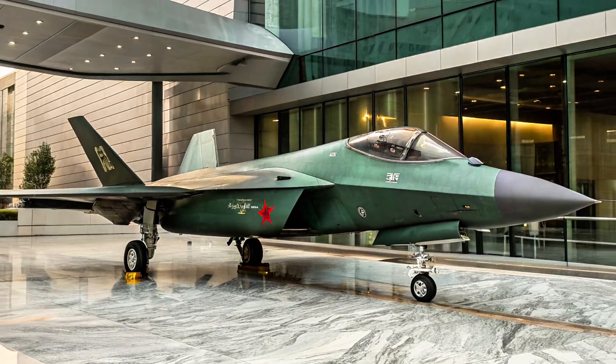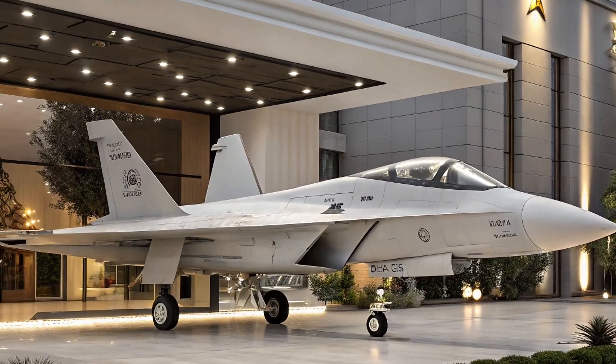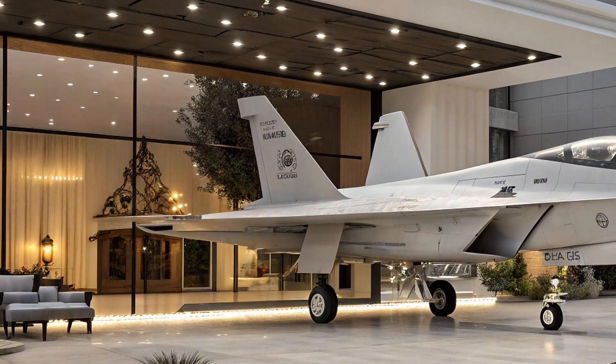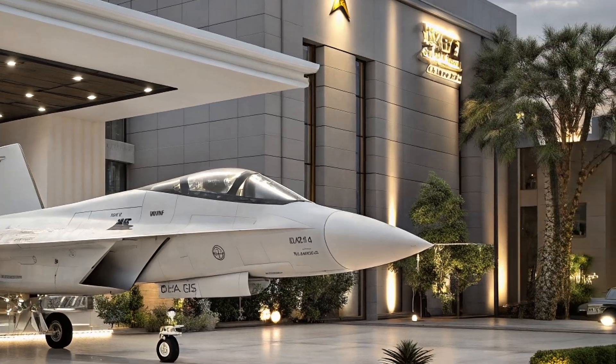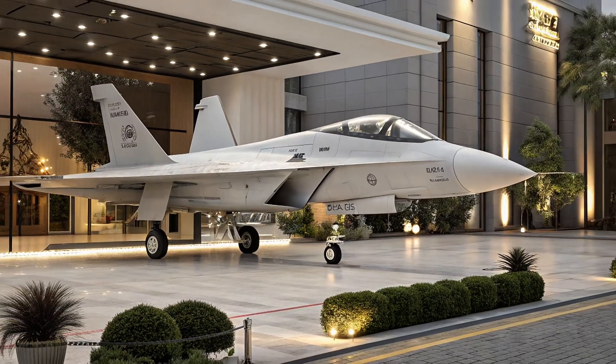Welcome to Autotrend, the channel where power meets innovation and where we dive deep into the machines shaping tomorrow. If you love aircraft, cars, and cutting-edge technology, hit that subscribe button and stay with us — because today we're taking a closer look at the mysterious J-31.